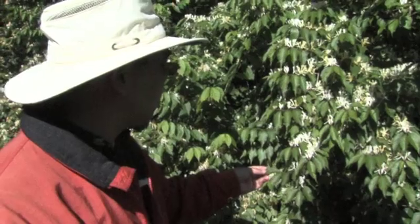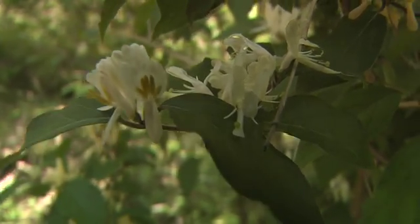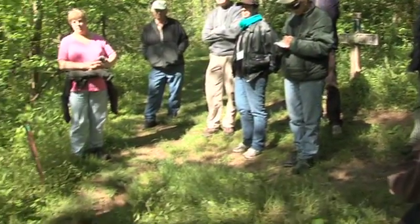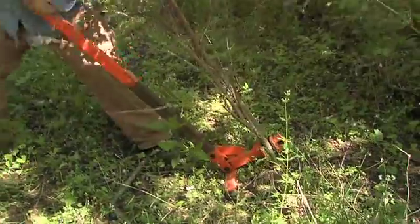University of Kentucky forestry professor Song Lin Fei led the tour. He says bush honeysuckle is a problem for the entire Ohio Valley region where Kentucky is located. The Raven Run field trip, one of four field trip options, focused on removal of bush honeysuckle and different demonstration removal methods.